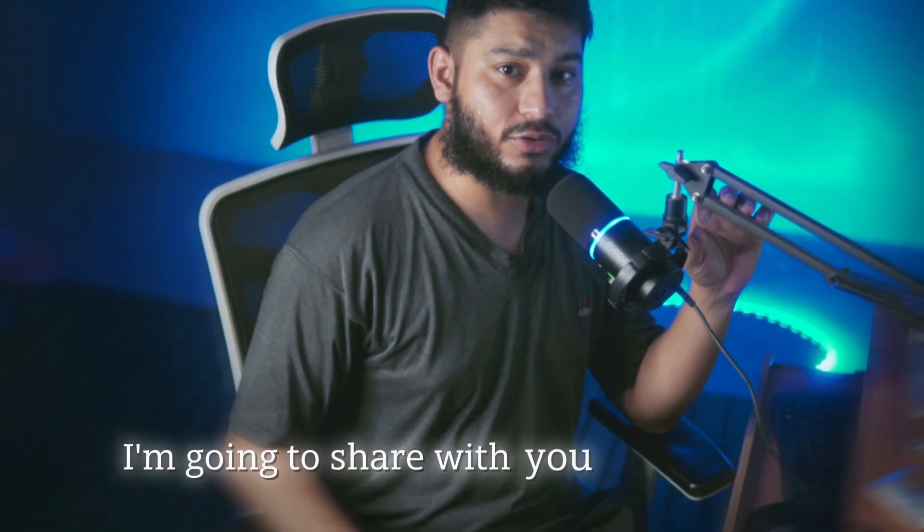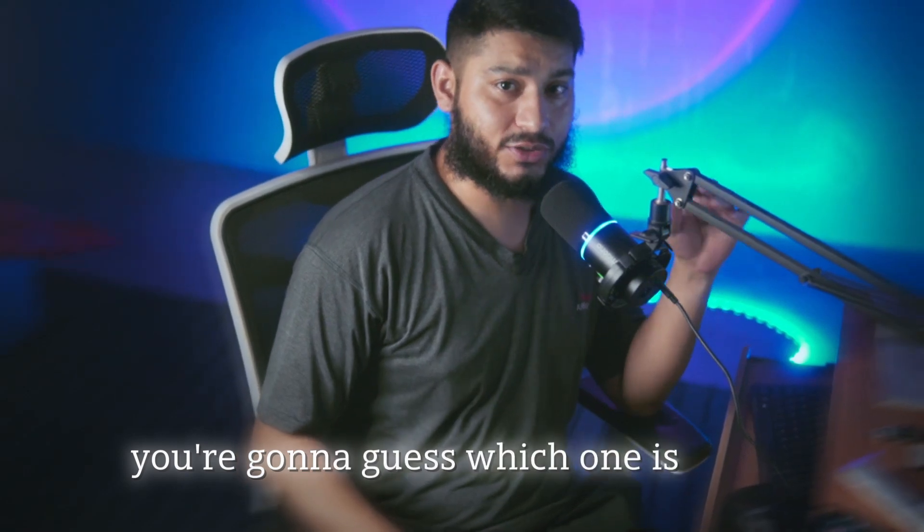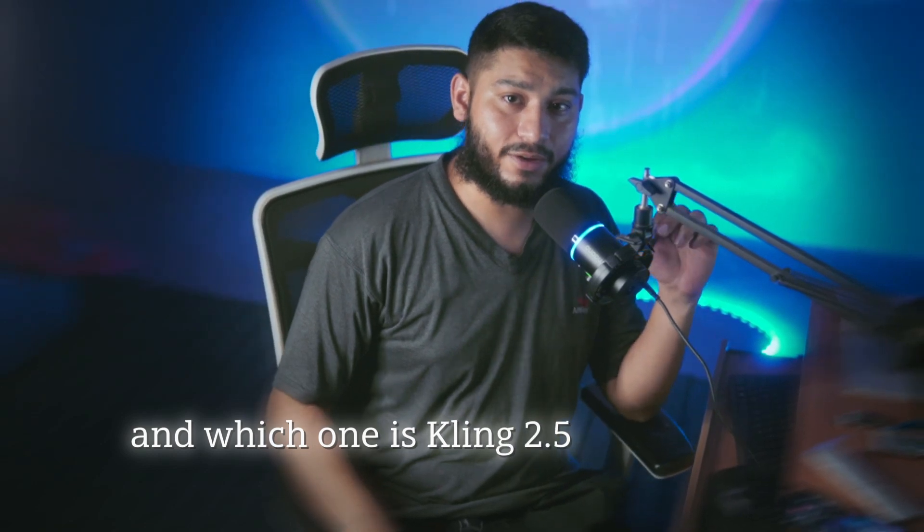In a minute, I'm going to share with you some videos and you're going to tell me — you're going to guess which one is Sora 2, which one is VO3 Fast, and which one is Kling 2.5 Turbo.